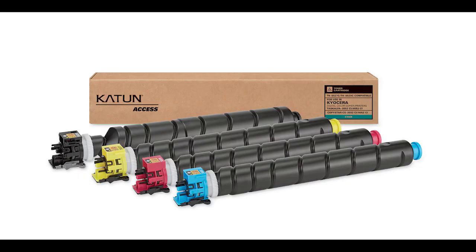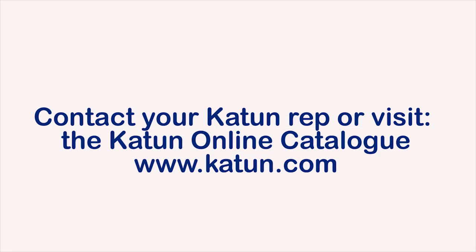To purchase these products, Kyocera dealers can contact their Katon sales or customer service representative today, or log into the Katon online catalog.